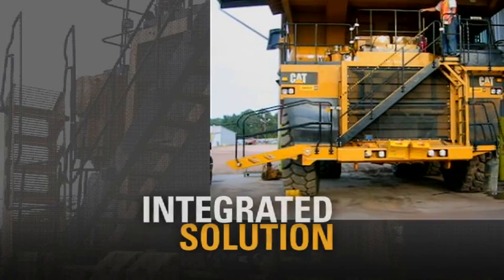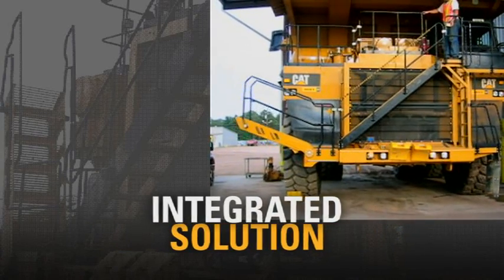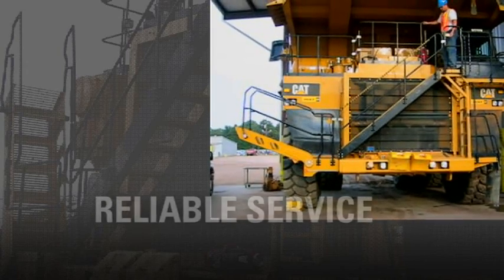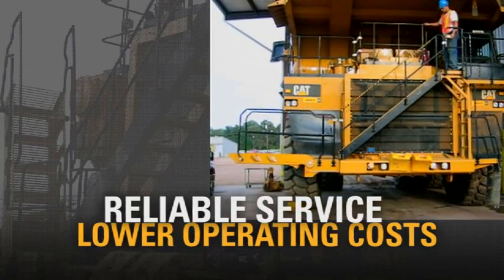Our system offers an integrated solution designed for easy installation and long service life. That means faster installation, more reliable service and lower operating costs.